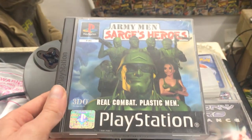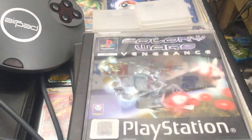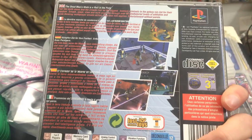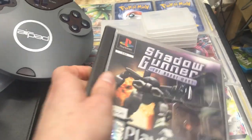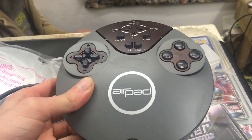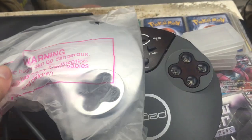I also picked up Army Men Sarge's Heroes on the PlayStation 1 — this game looked really cool. I also picked up Colony Wars Vengeance for the PlayStation 1, a space shooter, and I've already got a couple of games from that series so I had to grab it. I also picked up Moho, which I believe is known overseas as Ball Breakers — a very interesting concept. And Shadow Gunner for the PlayStation 1 as well, a mech combat game. I also got some Game Boy Advance cartridge cases and an AirPad motion controller for the PlayStation and PlayStation 2, which also came with a different changeable faceplate.